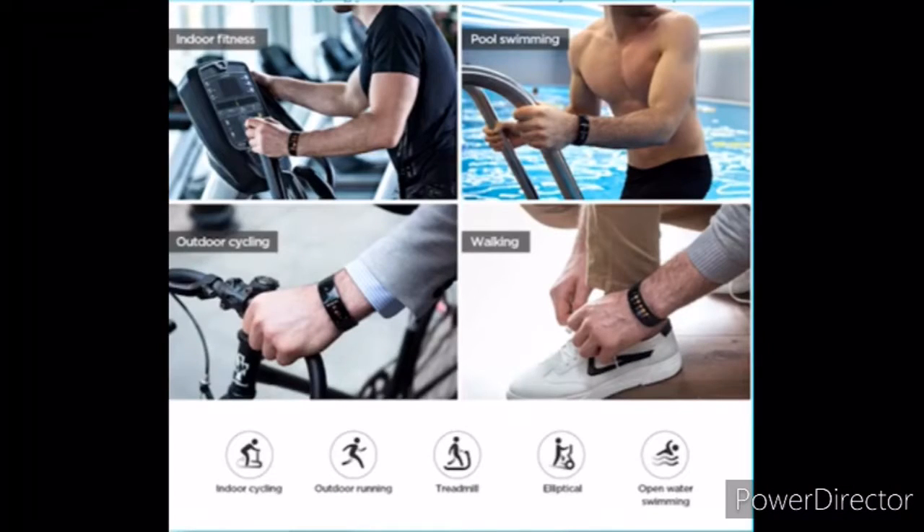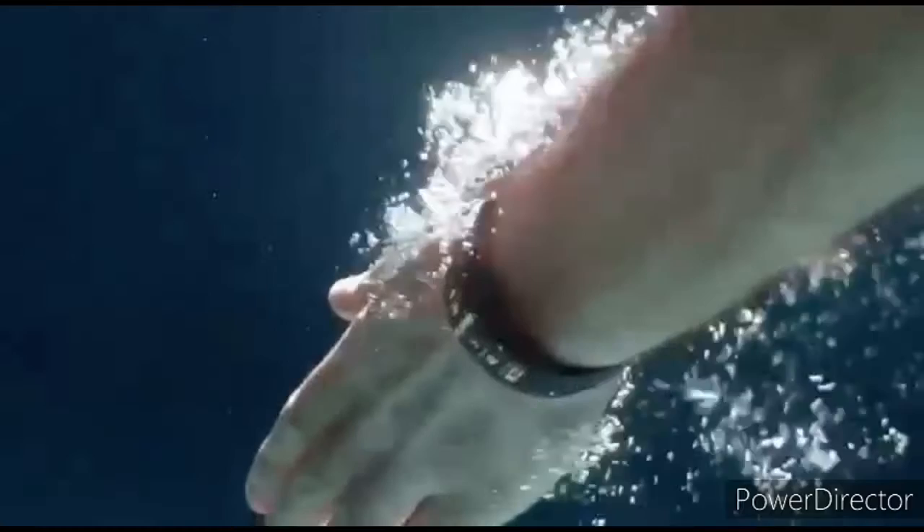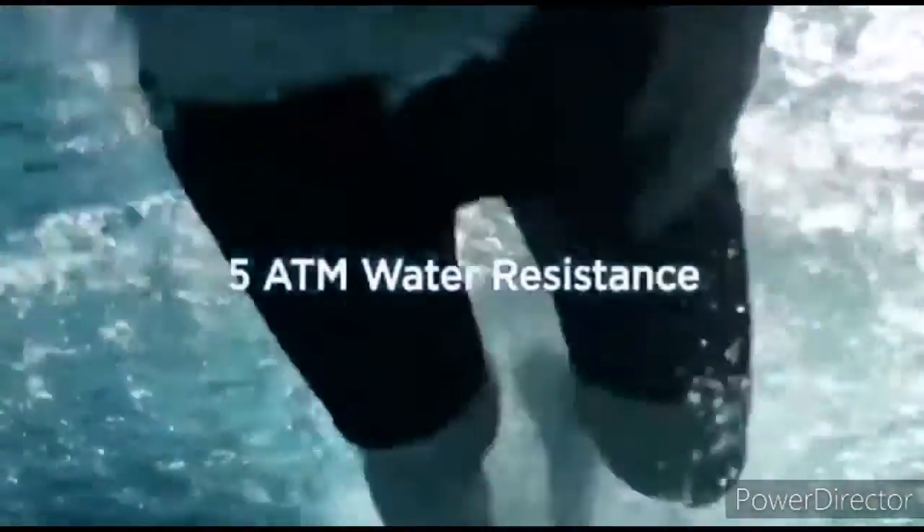The nine sports modes cover indoor cycling, pool swimming, walking, outdoor running, outdoor cycling, open water swimming, treadmill, and elliptical. Swim tracking is enabled thanks to 5ATM water resistance.